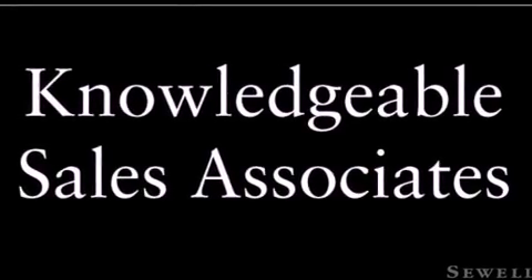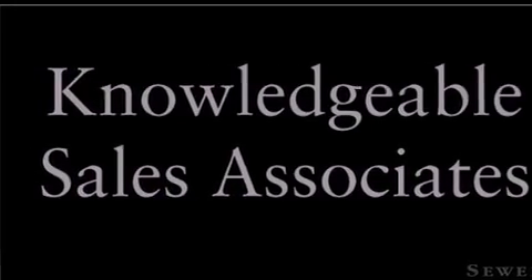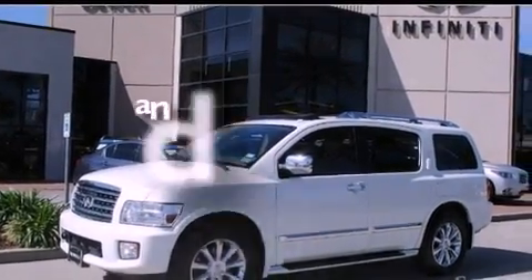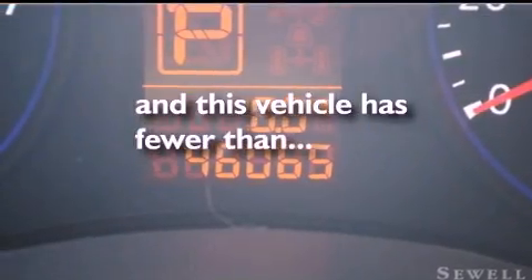The following features are also included: air conditioning with automatic climate control, cruise control, an auto-dimming rear-view mirror, a leather interior, a four-wheel independent suspension, running boards, a security system, a traction control system, a home-link feature, and this vehicle has fewer than 46,000 miles on the odometer.